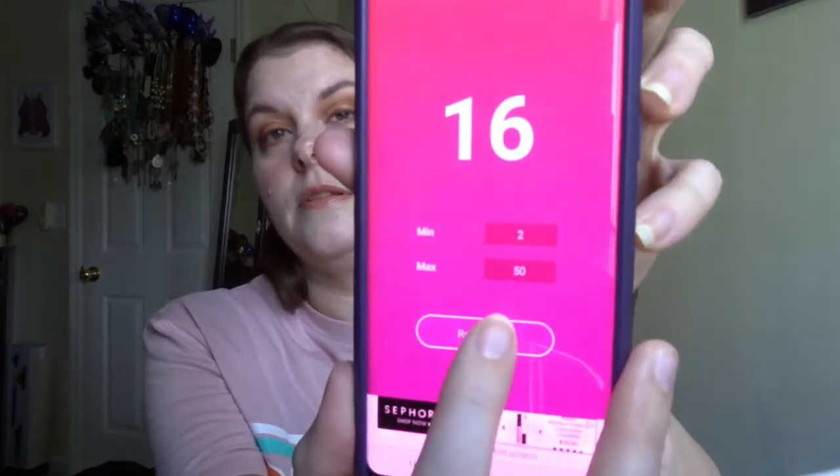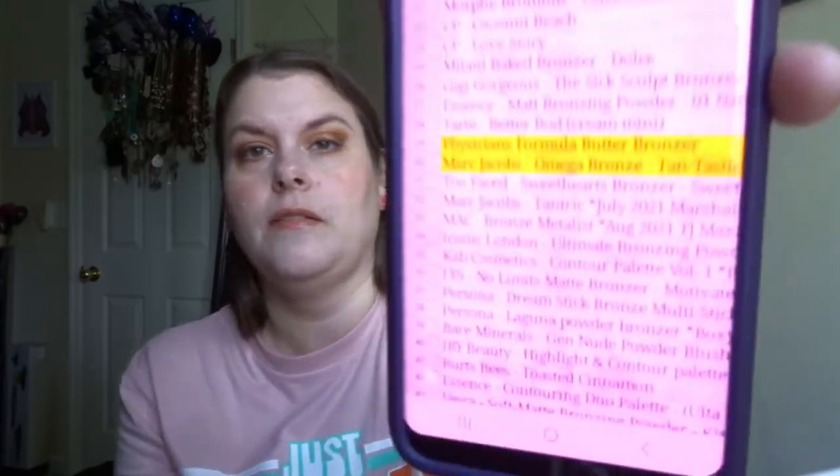Now for bronzers — I have 50, so we'll go two to 50. We got number 28, and number 28 is the Tarte Better Body Bronzer and Contour Liquid — it's a cream mini. I'll go grab those and we'll see if they're going to work for me.